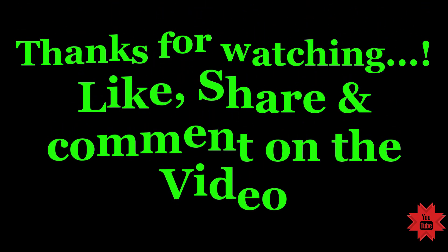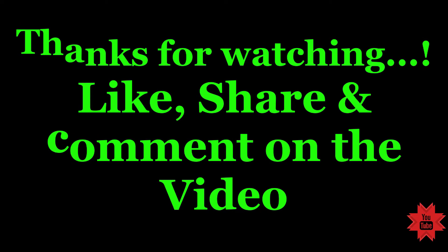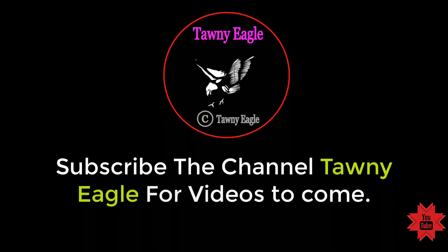Thanks for watching. Like, share, and comment on the video. Subscribe to Tawny Eagle for videos to come.